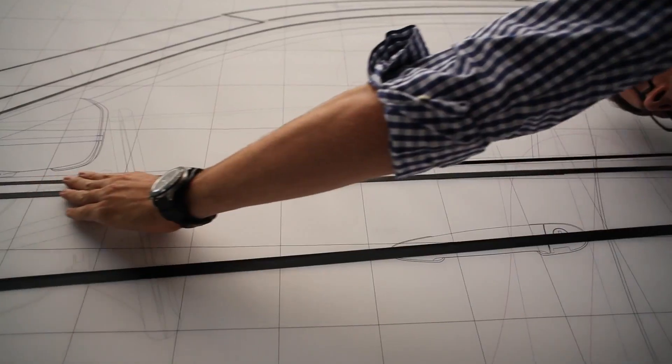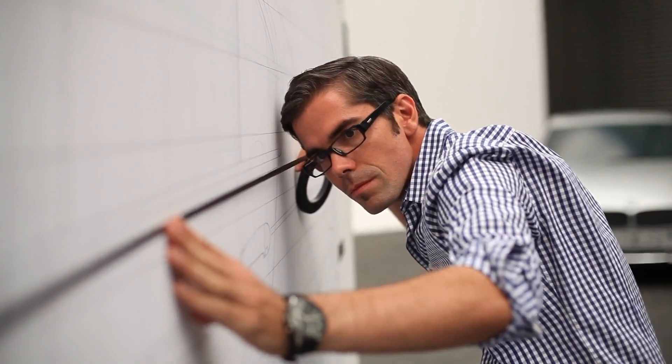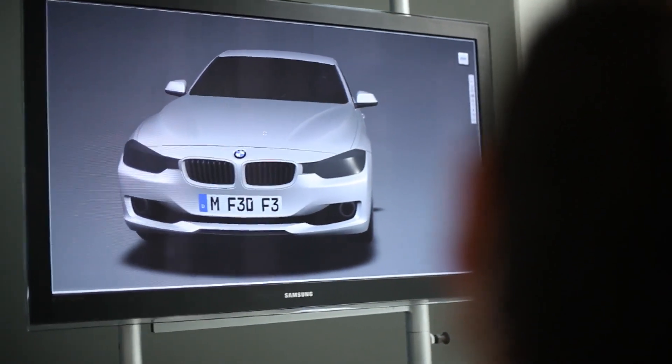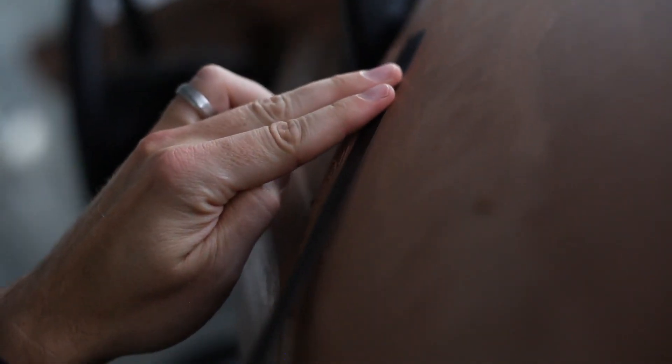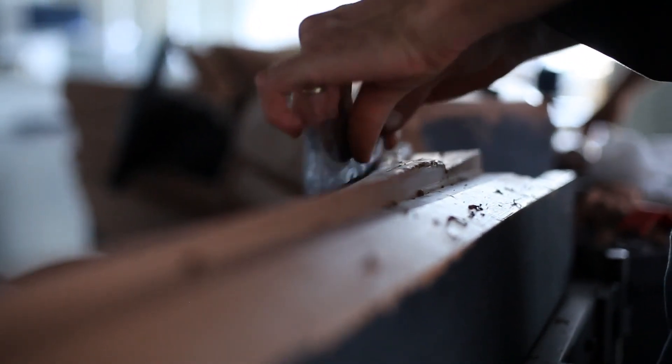I can turn the car in my head and see it three-dimensional. I bring it to paper — the sketch is a tool. And then we try to bring this 2D situation into 3D with the modeler. We are using CAS, for example, or the clay model. In this case, we switched back and forth between clay and computer modeling.